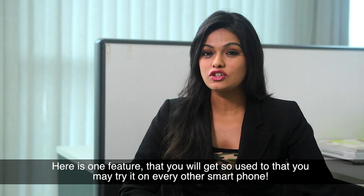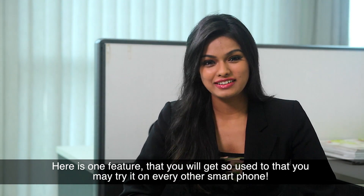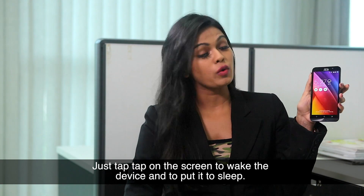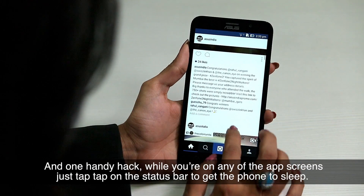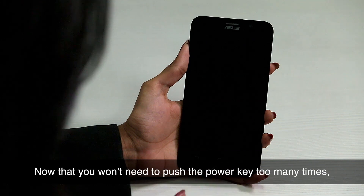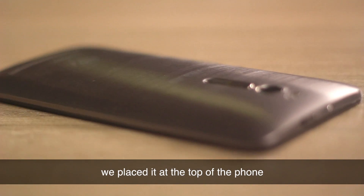Here's one feature that you will get so used to that you may try it on every other smartphone. Say goodbye to pushing the power key to wake the phone up. Just tap tap on the screen to wake the device and to put it to sleep. And one handy hack — while you're on any of the app screens, just tap tap on the status bar to get the phone to sleep. Now that you won't need to push the power key too many times, we placed it at the top of the phone.